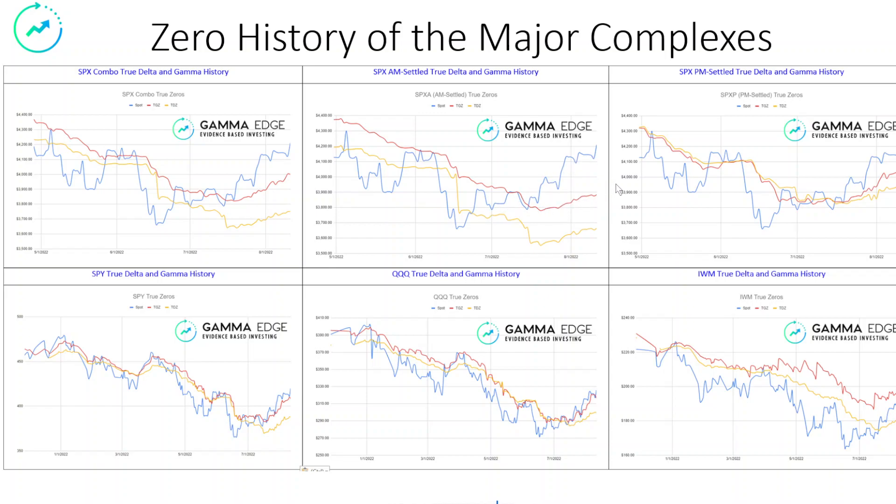We may get some weakness — we never know. This is not predictive; it just shows the path that we are on. The PM settled here is a little more reactive. The AM settled, as the institutional money, is not as reactive. And when you combine the two, you get this presentation. SPY is looking good, Q's looking good, IWM is still looking good — so just pay attention to those.